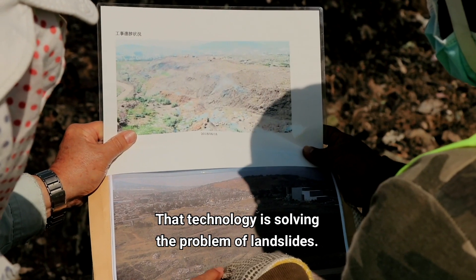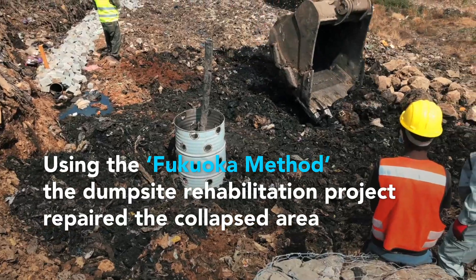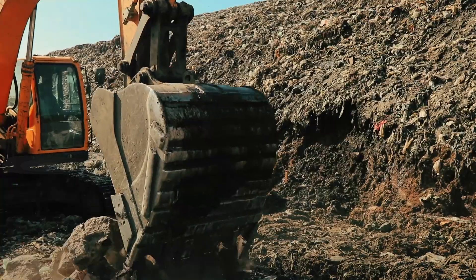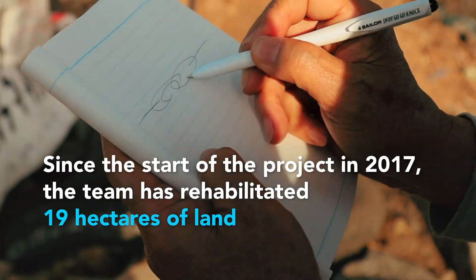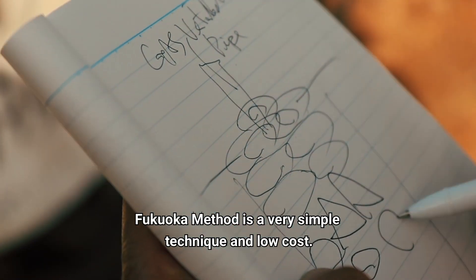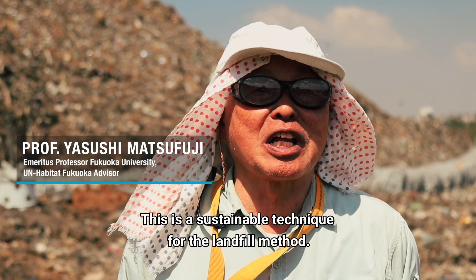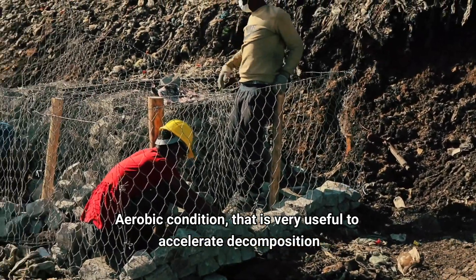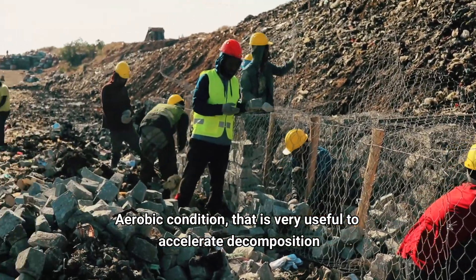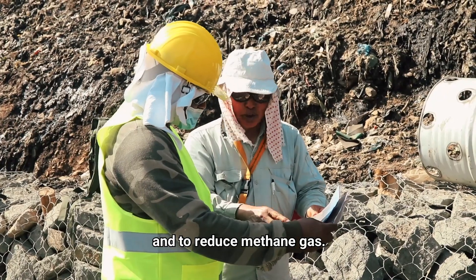That technology is solving the problem of landslide. The FUCOCA method is a very simple technique and low cost. This is a sustainable technique for the landfill method. It is a semi-aerobic landfill concept, and it is very useful to accelerate the composting and to reduce methane gas.